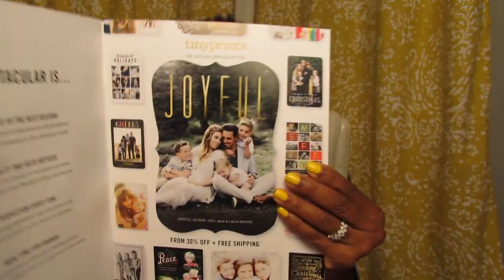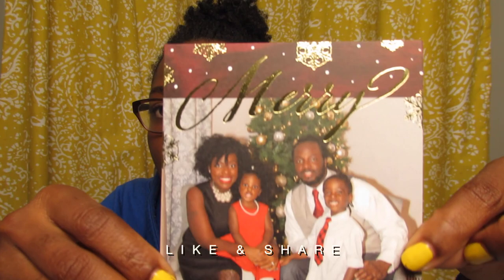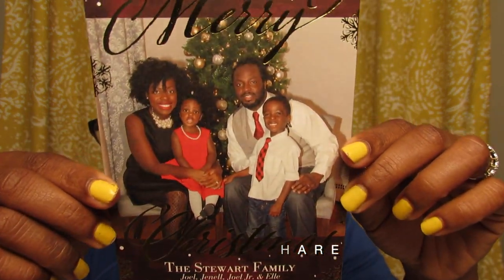We went with Tiny Prints, same as last year. I loved the quality of the card — it was just beautiful. I also love the options they offer. Tiny Prints has coupons — you can get 30% off, and I actually ordered on Black Friday so I got 40% off. The brochure they send is top-notch, so classy, with beautiful pictures. The first brochure even included an actual card sample so you could feel and touch it. And this is our holiday card — we went with the Merry Christmas design.